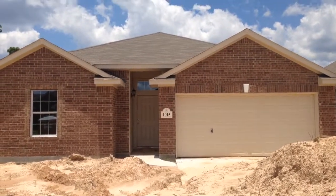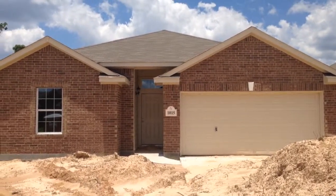This is going to be a video walkthrough of this house. This is a floor plan we call a Parker.